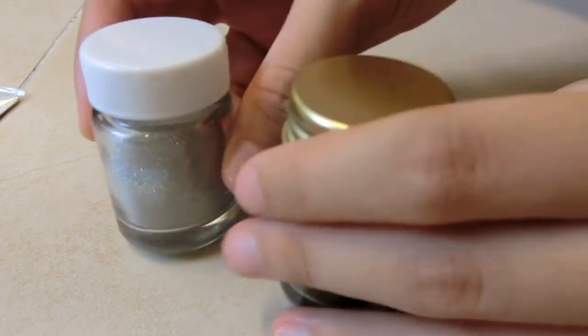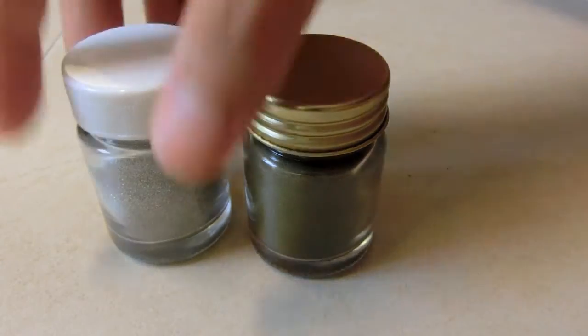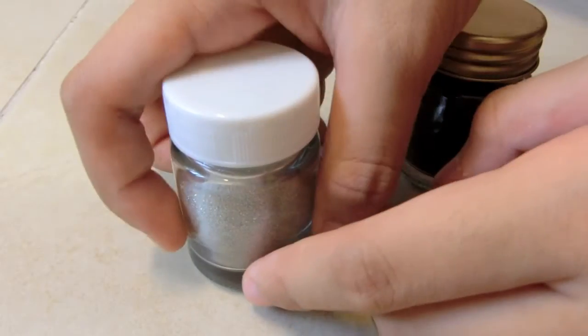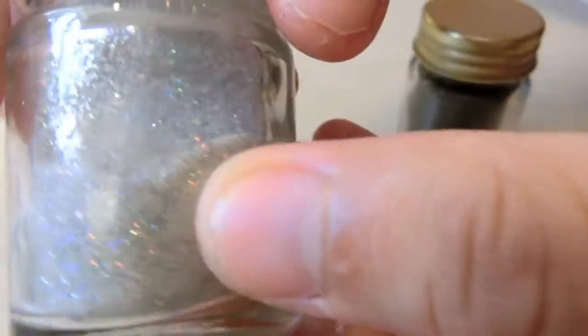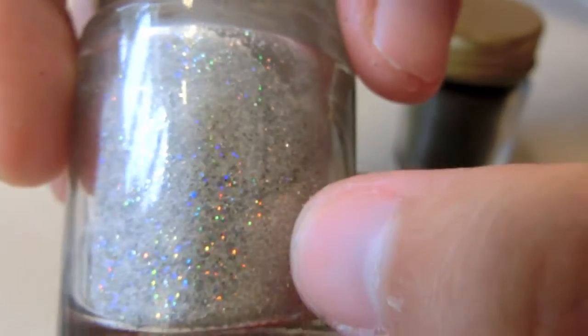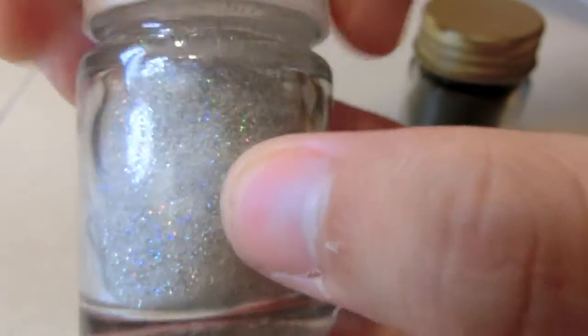Next I got some embossing powder. I didn't really like the ones I got — I did play around with them and it was just so-so. This doesn't really have a brand; it's a really family-run kind of store, not an organization or anything. They call this one Stardust, and it's just a really glittery clear embossing powder.